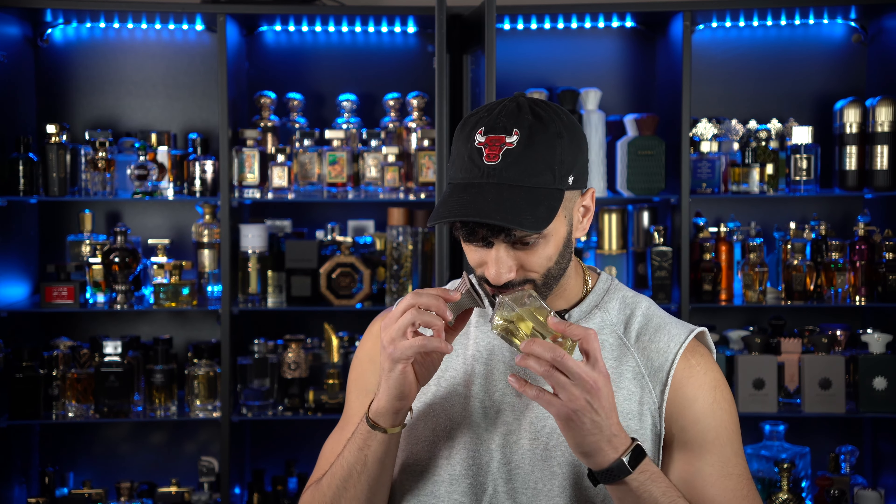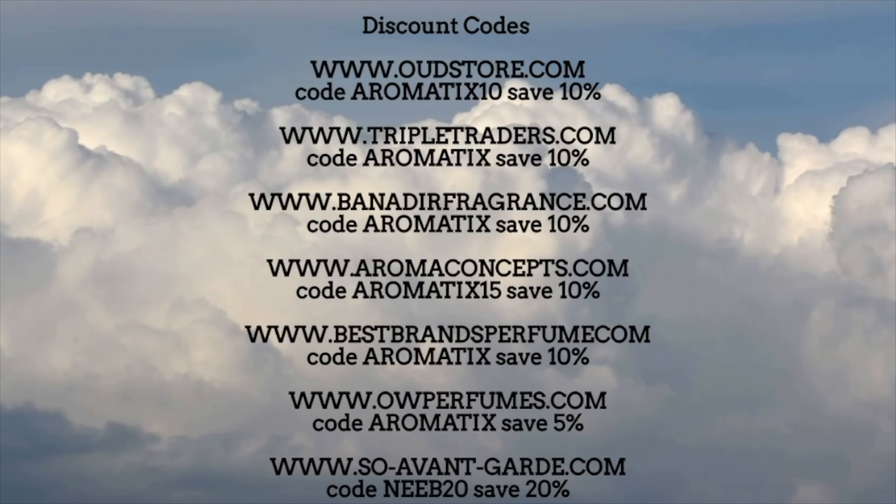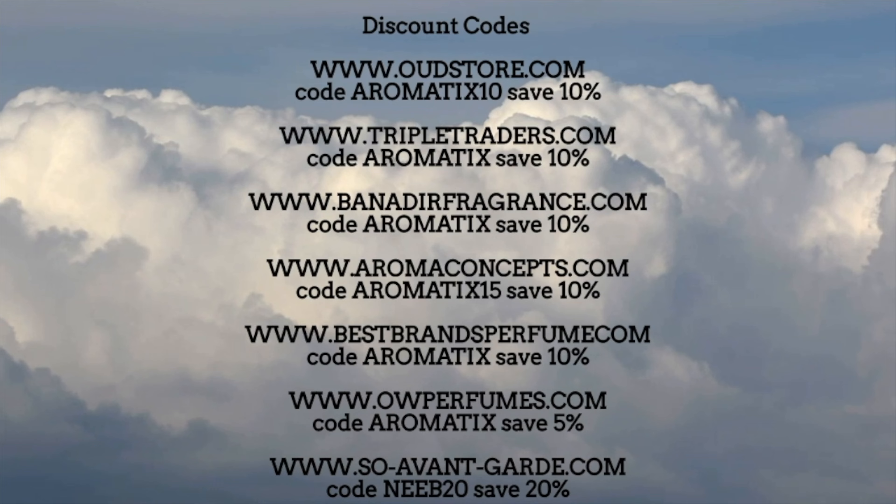This fragrance — see what I deal with. Unedited, you guys like real content, right? This fragrance right here has moved me enough to do a full review, and that means something. Stay tuned. Here are some codes to save you some cash on your next Middle Eastern niche or designer fragrances.